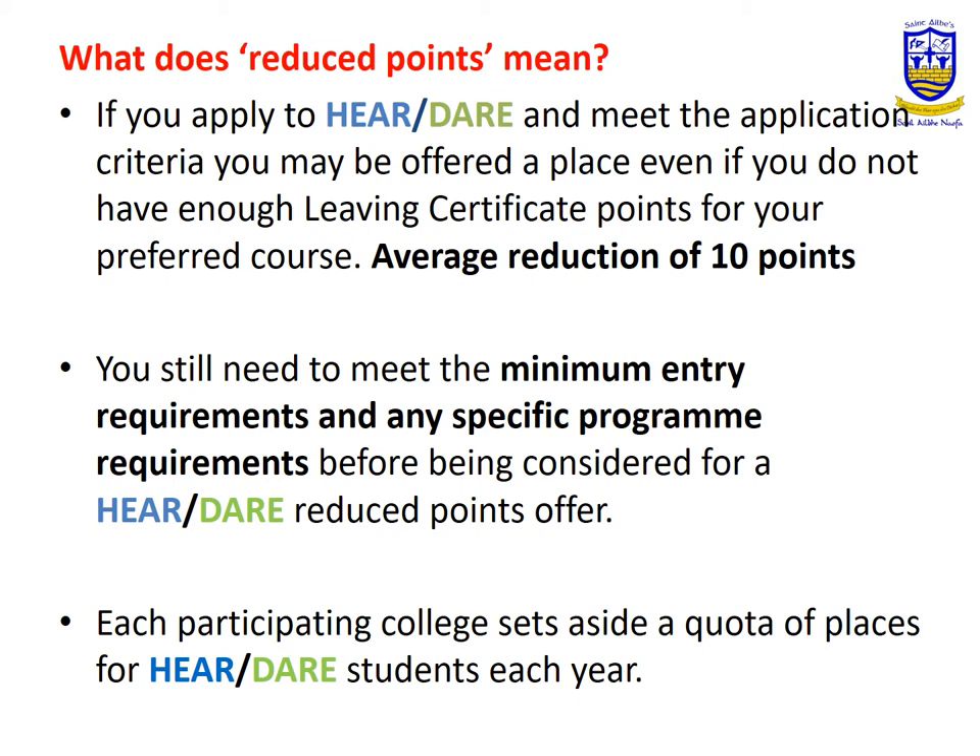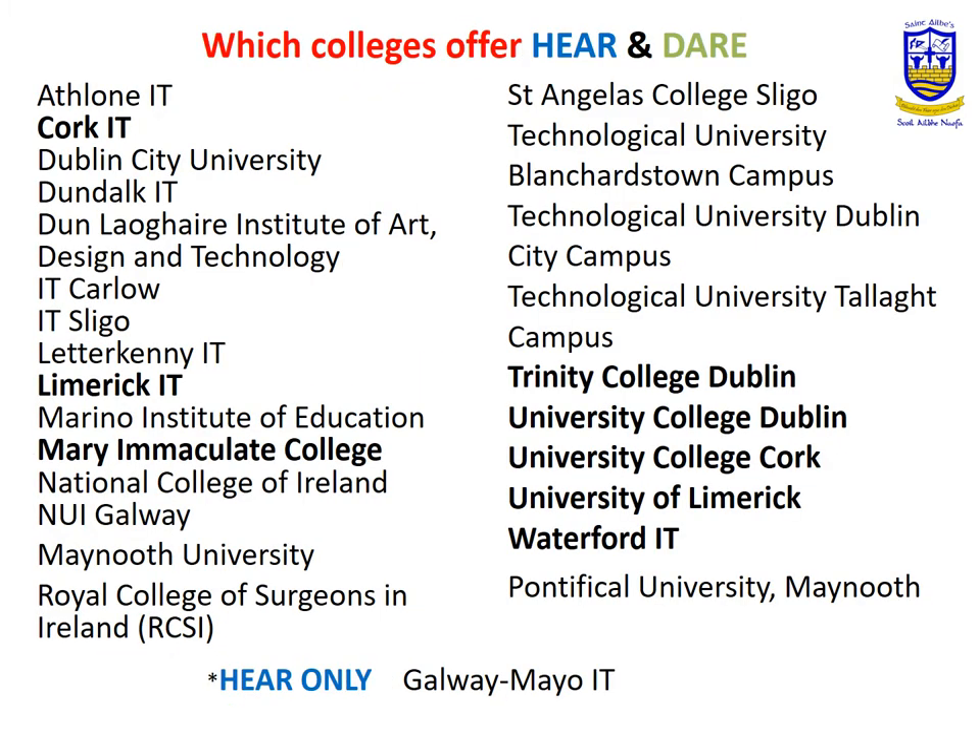Students who apply for DARE will also receive assistance from the Disability Office of the third-level institution. This is a list of the third-level institutions who operate the HERE and DARE scheme — I have highlighted the most common ones attended.